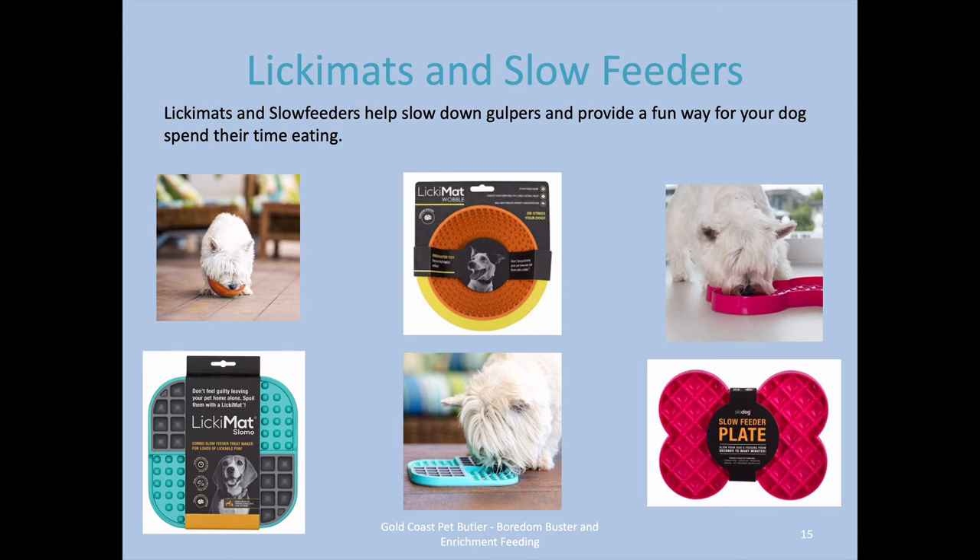Lately there has been an influx of other products — licky mats and slow feeders are some of my favourites. Here's a range of licky mats: they help slow down gulpers and provide a fun and interesting way for your dog to spend time eating. You can put raw food, kibble, or a little bit of both — spread the food out in the mat and it separates it. For raw food, it makes it stick and your dog has to lick it out, spending quality time sniffing and licking, which dogs love. That helps provide them with some mental challenge.